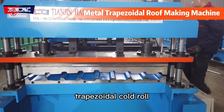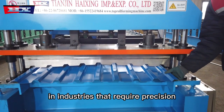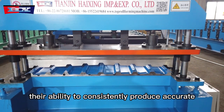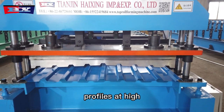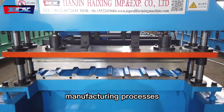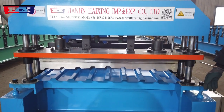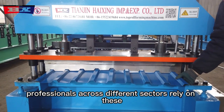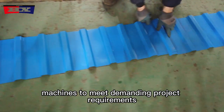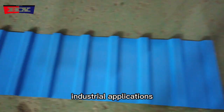Trapezoidal cold roll forming machines are indispensable tools in industries that require precision metal shaping. Their ability to consistently produce accurate profiles at high speeds contributes to the efficiency and quality of various manufacturing processes. Professionals across different sectors rely on these machines to meet demanding project requirements, underscoring their vital role in modern industrial applications.